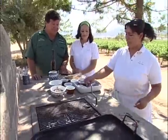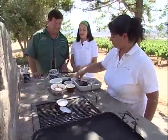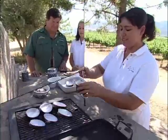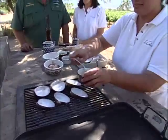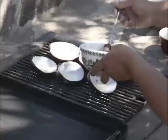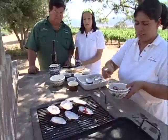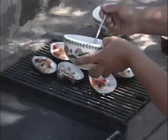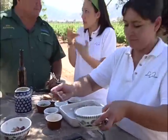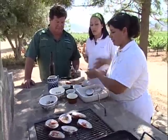¿Cómo vamos a empezar? Vamos a calentar un poquito las conchas — we will heat the clam shells very well. After two minutes, the first thing is butter. After that she will add the clam meat. That's the juice of the clam — remember when you open the clam, the first thing is the juice inside. She saves everything from the clam and now she's just putting everything together.